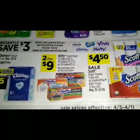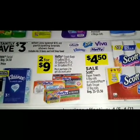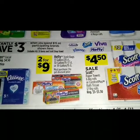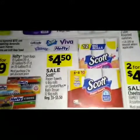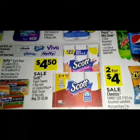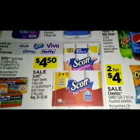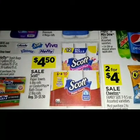The Hefty trash bags this week — 13-gallon 20-count, 30-gallon 15 to 17-count, or 39-gallon 11-count — are all on sale for two for nine dollars. On the Scott's tissue and paper towels, the six big rolls and the twelve big rolls are on sale for four dollars and fifty cents.